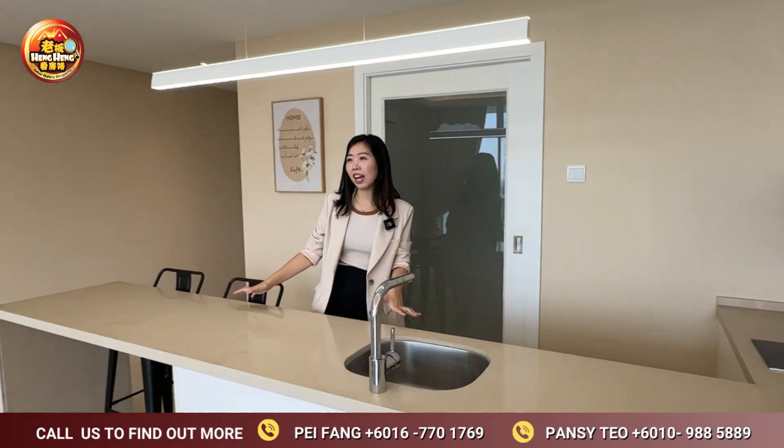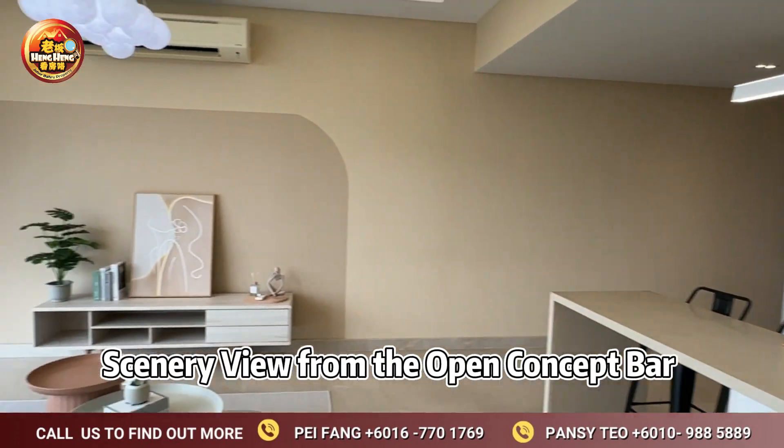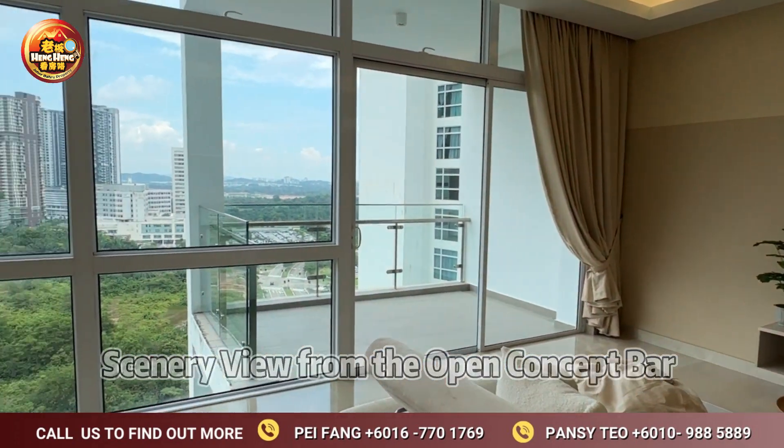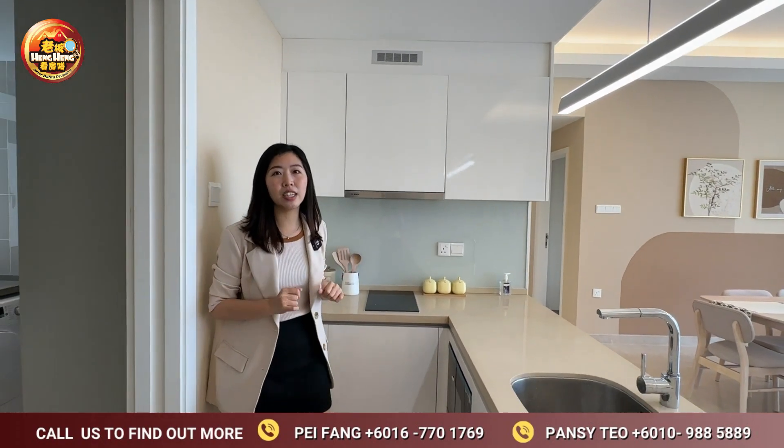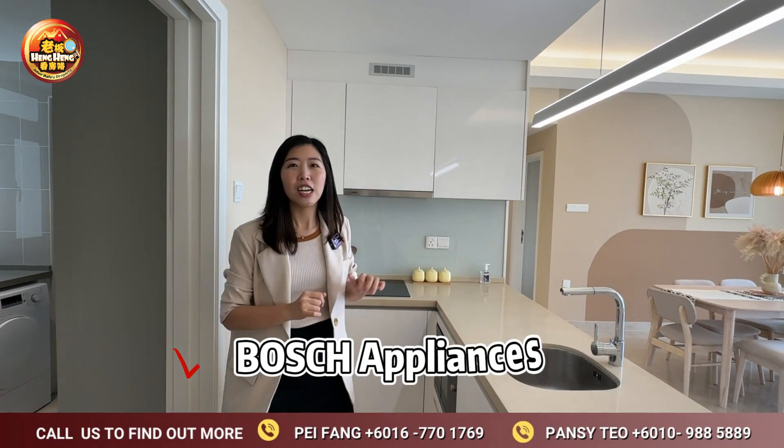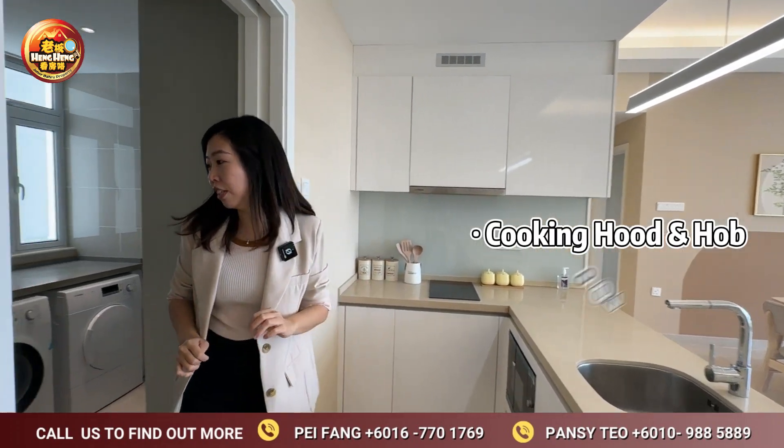This is what you'll get in your dry kitchen, which is an open-concept bar looking through a full-sized window with an unblocked view. This unit is equipped with a lot of branded electrical appliances from Bosch. In the dry kitchen, we have a cooker hood, hobs, and oven.